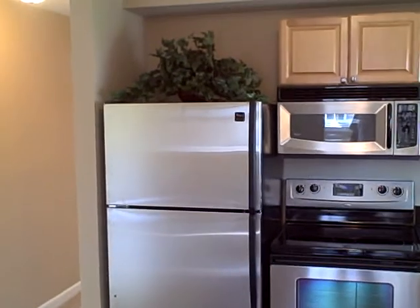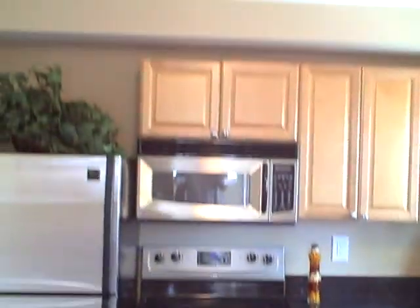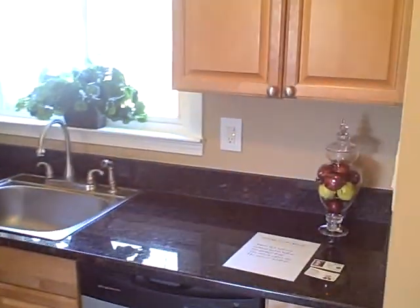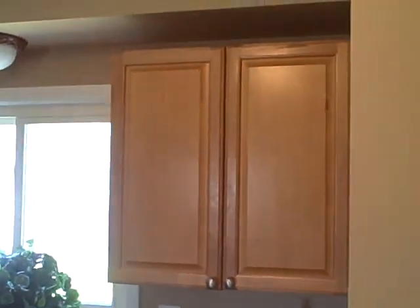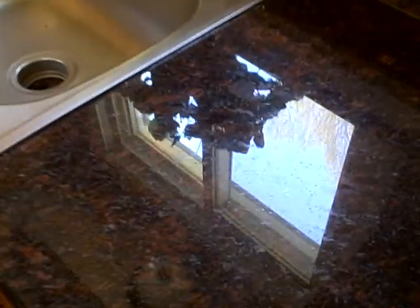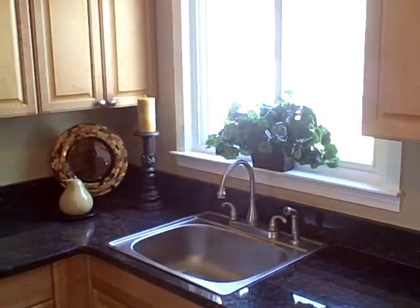Let's take a look at this kitchen. You're going to love this kitchen — beautiful stainless steel appliances. Brand new fridge, brand new stove, built-in microwave, dishwasher. Gorgeous maple cabinets, and check this out — that is a granite countertop. Got a brand new sink and faucet.